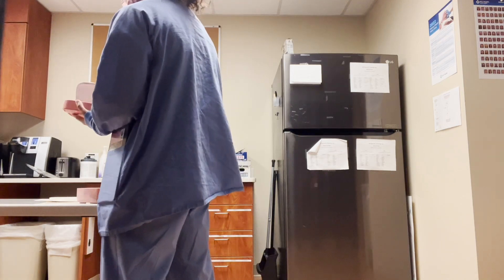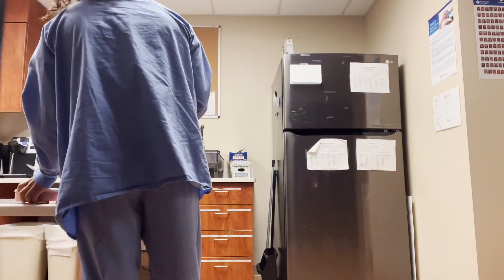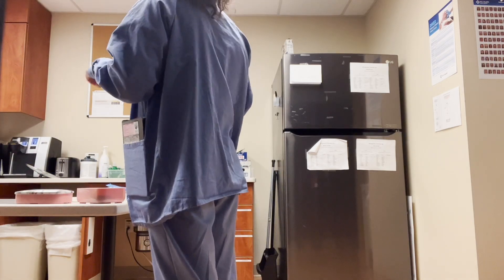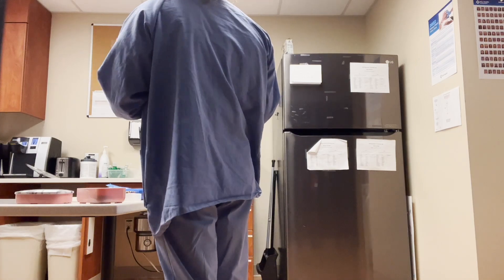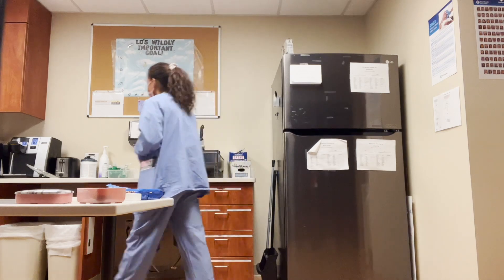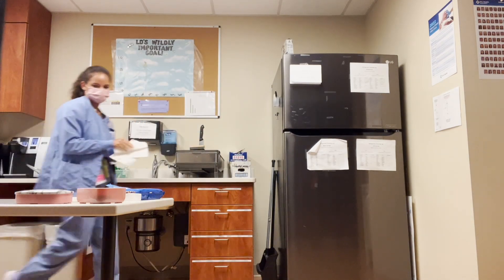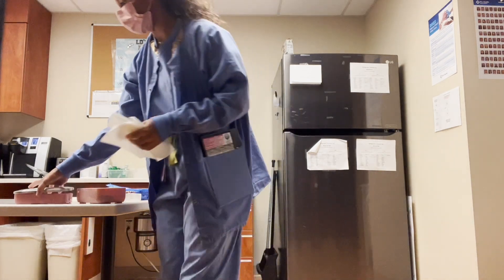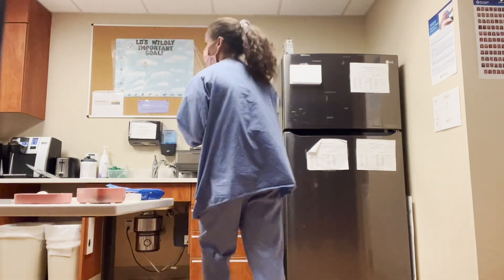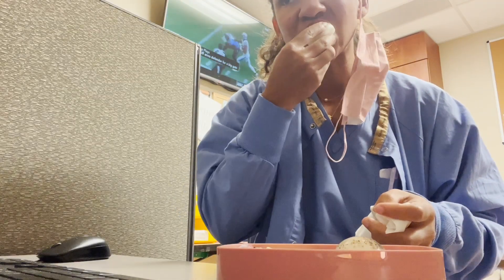I'm just blown away by how nice everybody is, how much fun I'm having, and how much you actually get to do as a medical student who basically knows nothing. I also have a classmate here, so it's been really nice to have a familiar face. I'm having an amazing time — more than I ever would have imagined — you can tell by my cheesy smile eating my boiled eggs.